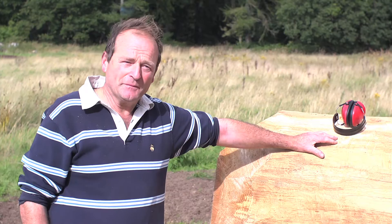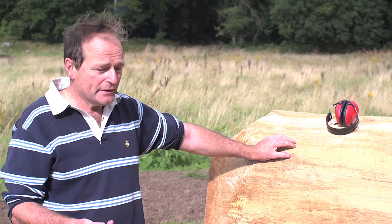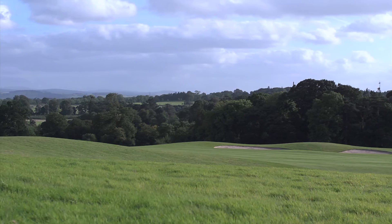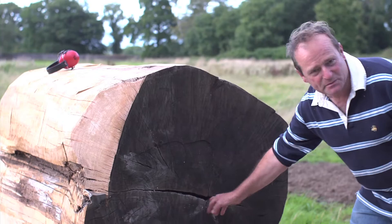This piece is created specifically for an exhibition called Vanishing Art at Carton House. I decided to do something site-specific for the exhibition. I came across this very strong, powerful piece of oak and said to myself, this will do fine. It's a tree that was probably growing for about 250 years here on the estate.